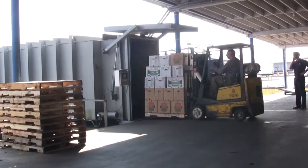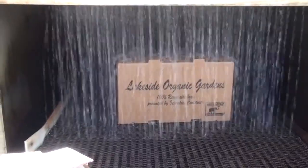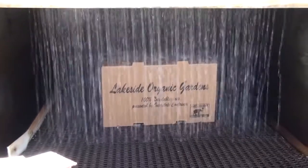Cardboard boxes used in the retail supply chain to ship vegetables from the farm to the grocery store usually have some kind of coating. The vegetables that are shipped are usually cooled in a wet environment, and a normal cardboard box without a coating would get soggy and fall apart.